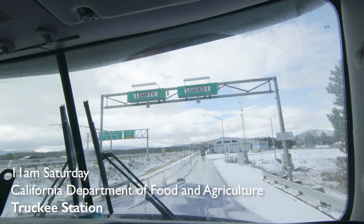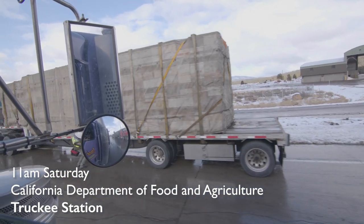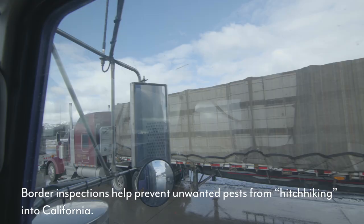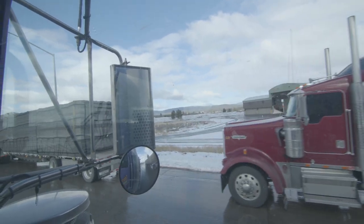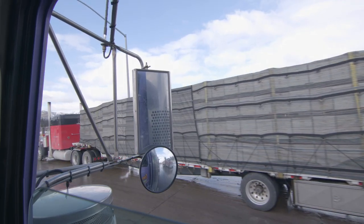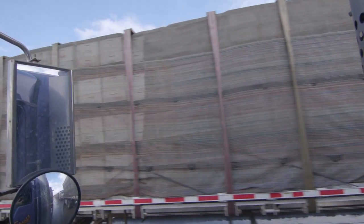There are lots of bee trucks here. This load evidently is not pre-cleared because they're having to inspect this one. For the second year in a row, we've had the opportunity to take advantage of the California Department of Agriculture's pre-inspection program. We've been able to get the trucks through much faster. In some cases, we'd had trucks wait eight hours to get across border inspections, and since we've been part of this program, we've never had a truck take more than an hour and a half. Most of the time it's about 20 minutes.